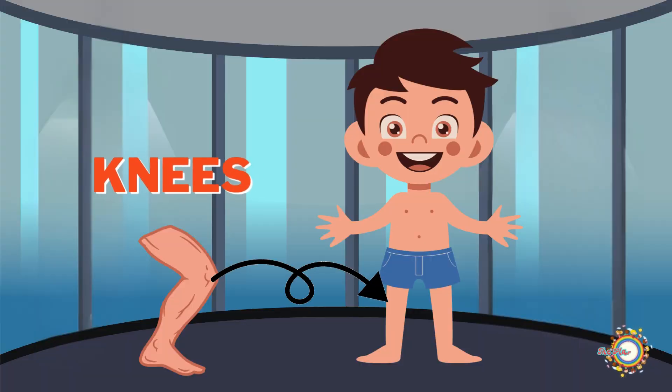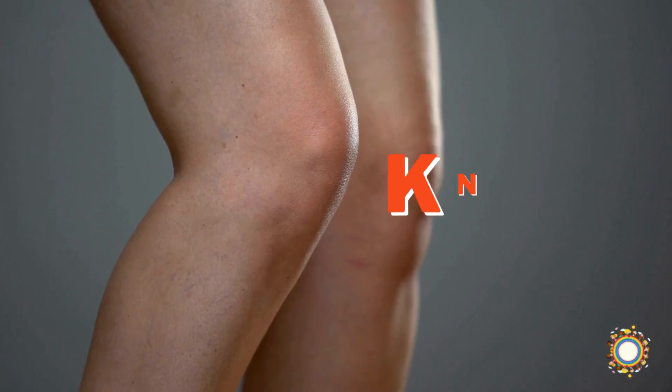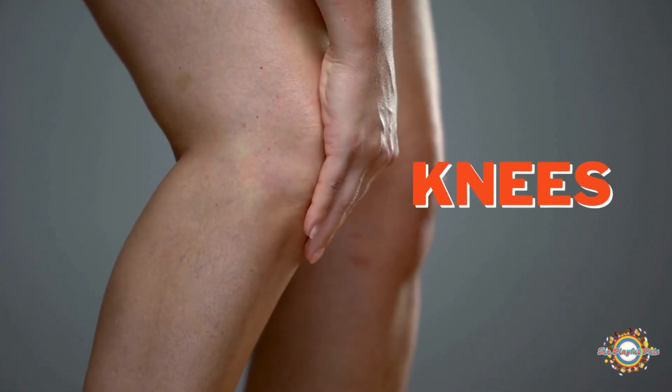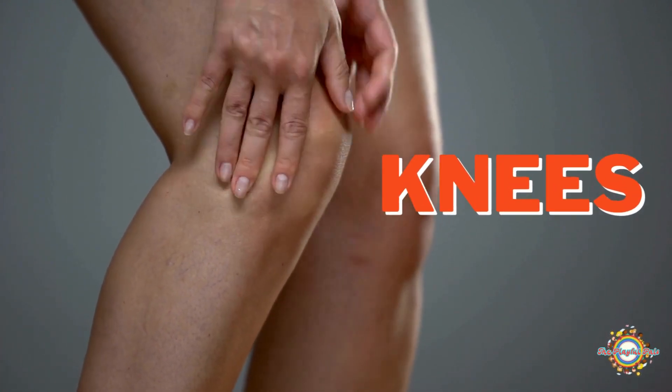Your knee is one of the most important joints in your body. It connects the upper leg to the lower leg and helps you do things like walk, run, jump, and bend. Let's learn more about the knee and how it helps you stay active every day.